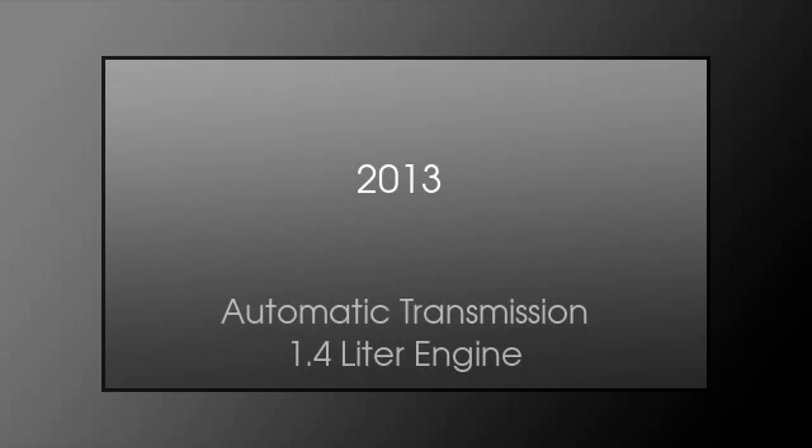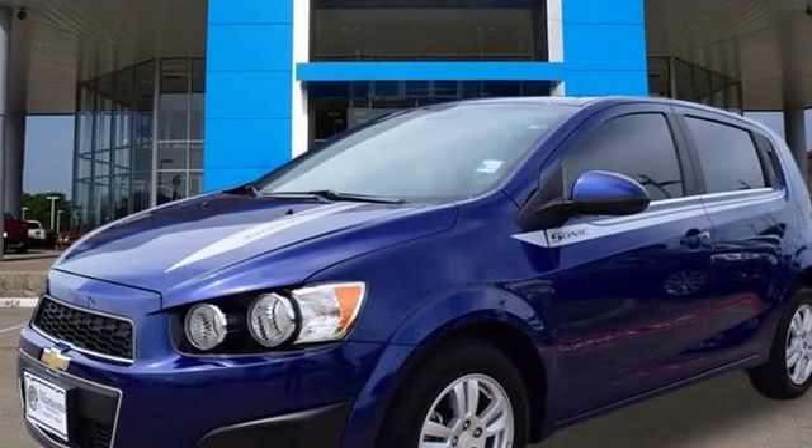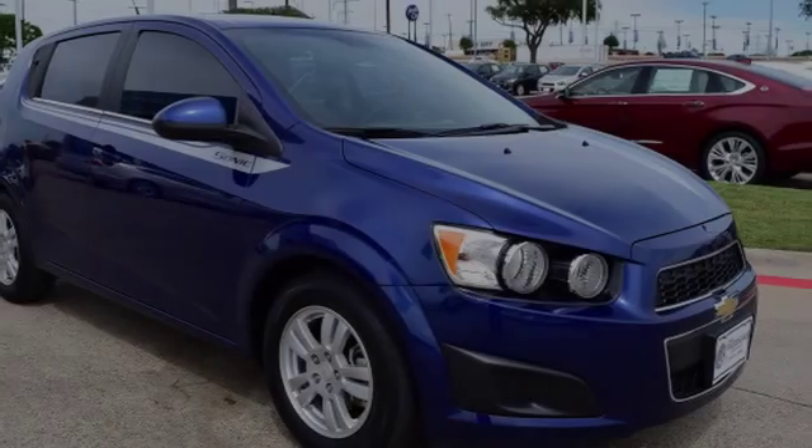This is a 2013 Chevrolet Sonic. This car has an automatic transmission and a 1.4 liter engine.